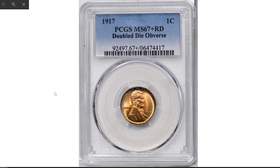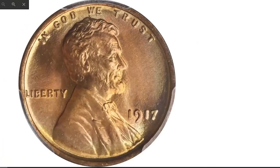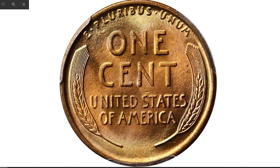Moving on to the numismatic pinnacle of U.S. coinage: the finest known 1917 Lincoln Cent with double die obverse, graded MS-67+ by PCGS. An essentially pristine representative of this coveted doubled die variety, with soft pastels of powder blue and pink framing the tangerine color that paints the centers of each side — beautiful to examine in hand and technically exceptional.